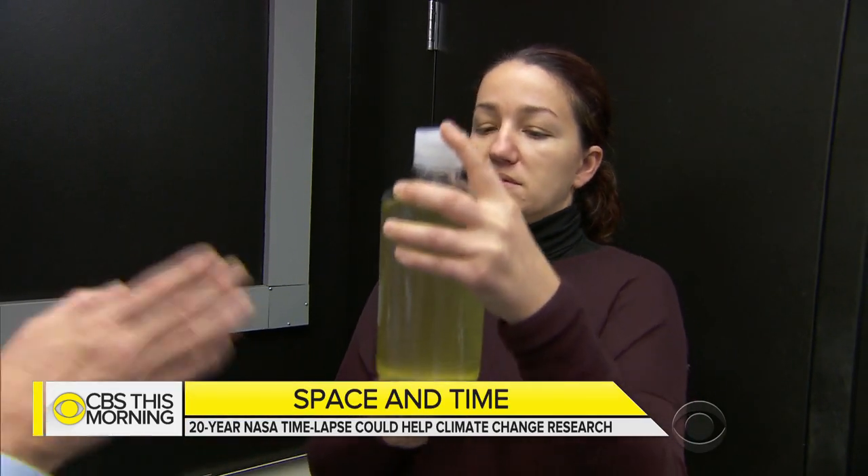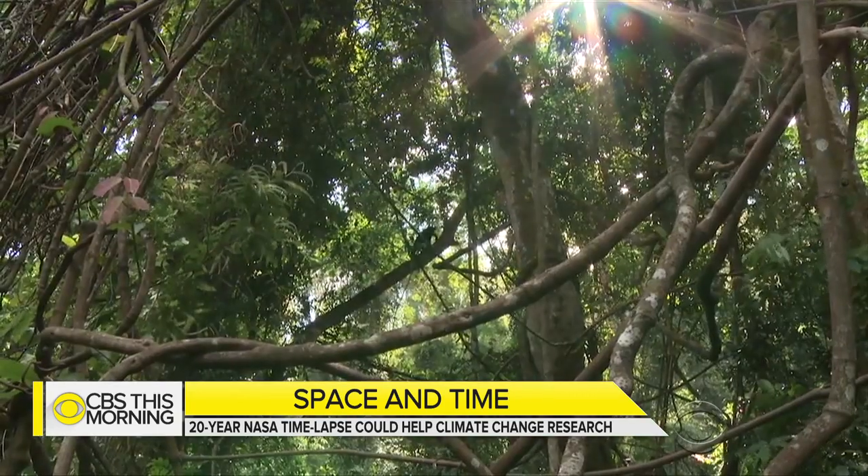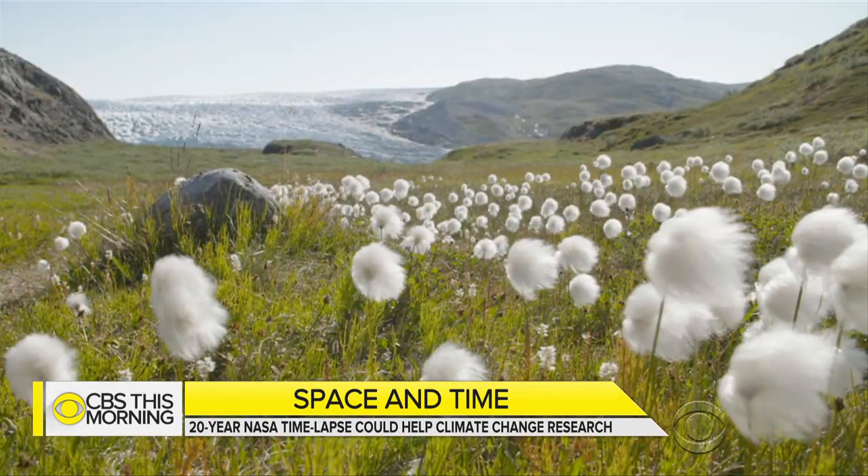How many phytoplankton cells are in this bottle? About 20 million. These building blocks of life are at the bottom of the food chain, and Satinich says as they change, so does Earth's ecosystem.